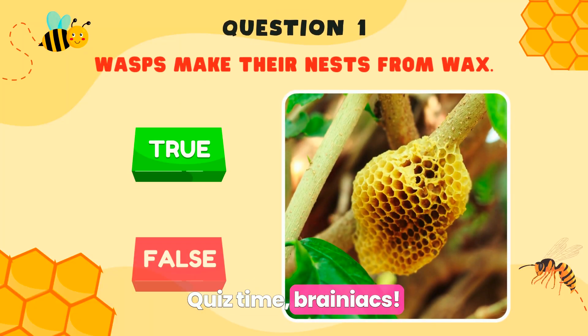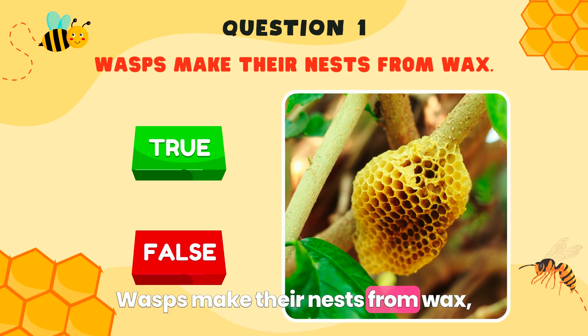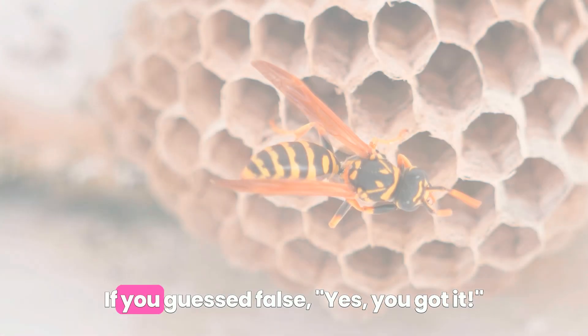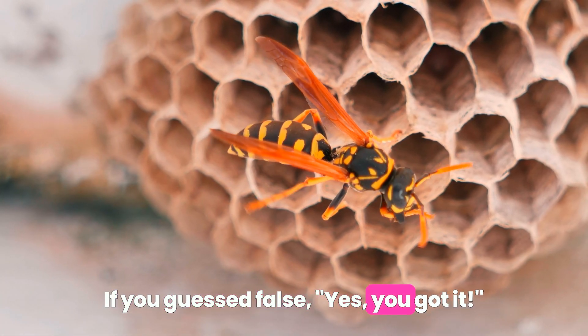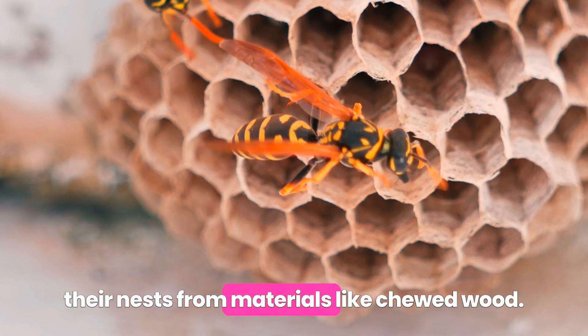Quiz time, brainiacs! Are you ready for the challenge? Wasps make their nests from wax — true or false? If you guessed false, yes, you got it! Wasps are a crafty bunch and make their nests from materials like chewed wood. Who knew wasps were such DIY fans?